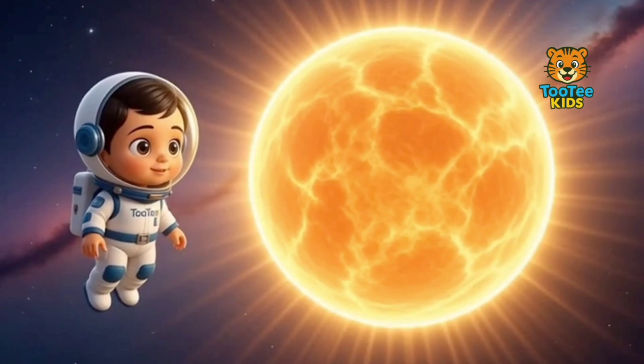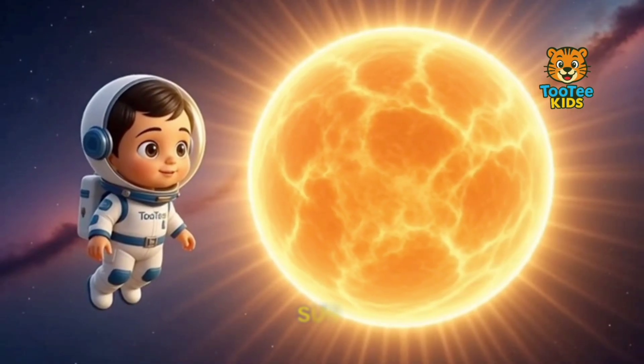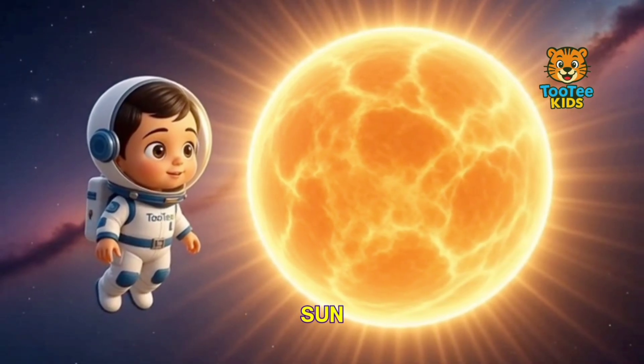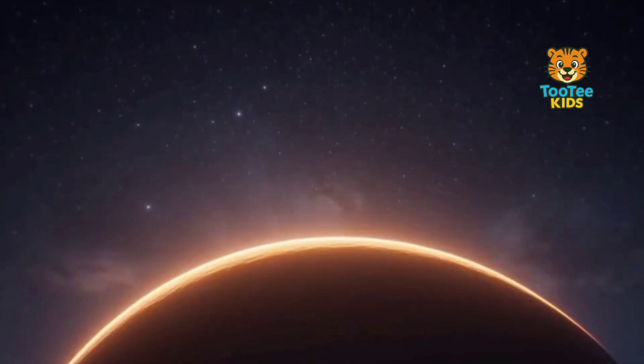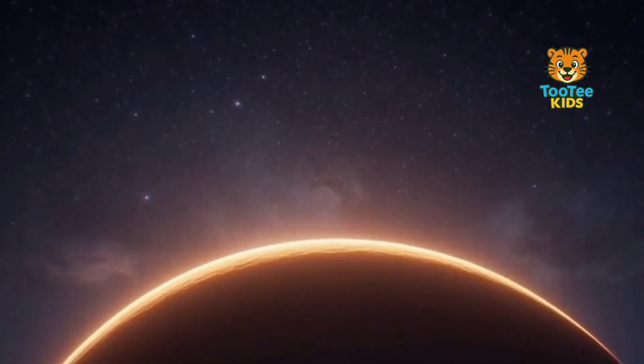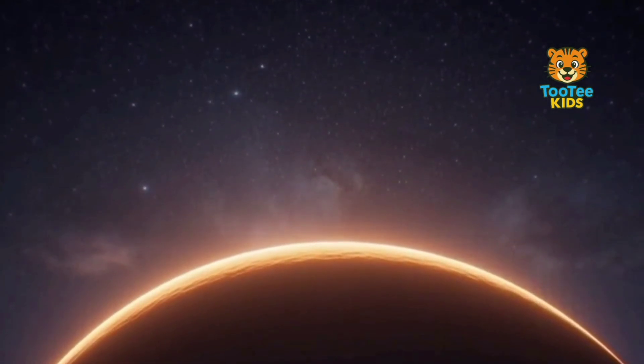At the center of our solar system is the Sun. The Sun is a star made of hot gases, mainly hydrogen and helium. Inside the Sun, nuclear reactions produce enormous energy.